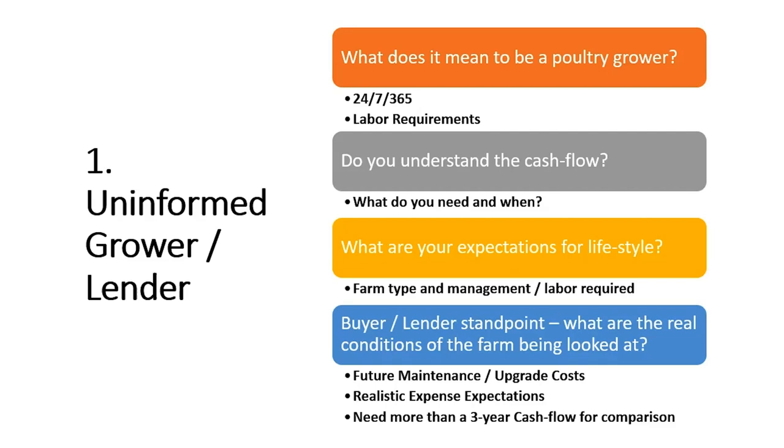Are you going to be a breeder grower, a broiler grower, or a pullet grower? Different types of birds require different levels of management and different levels of labor. Understanding that makes a difference in how you get into the business and what to expect once you're there. Do you understand how you'd be paid and what the cash flow looks like? Different bird types get paid different ways.